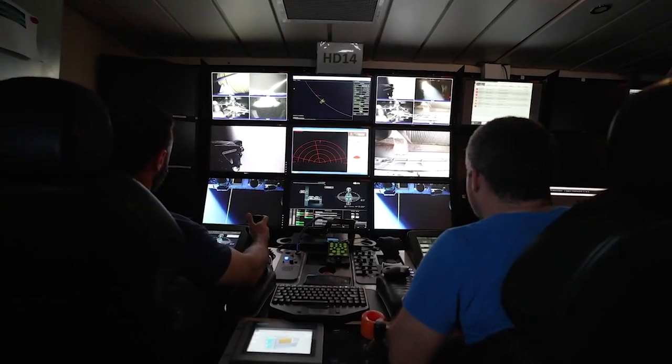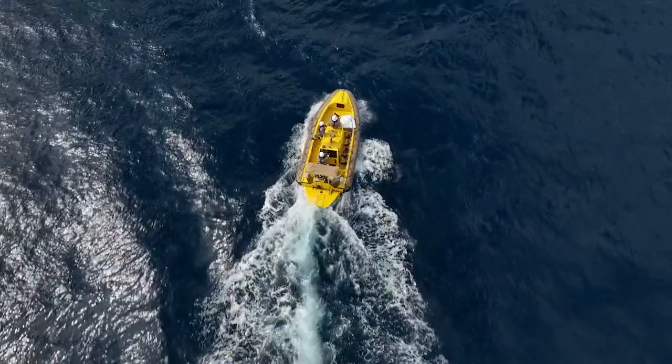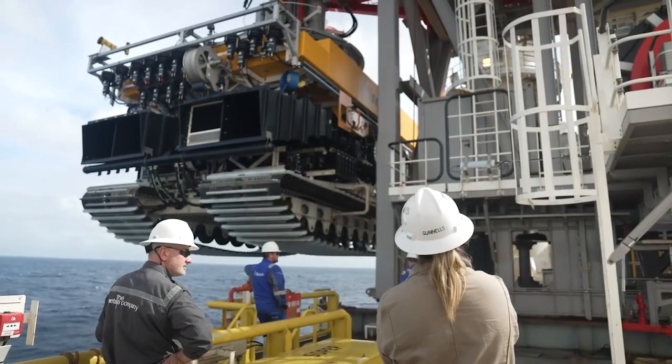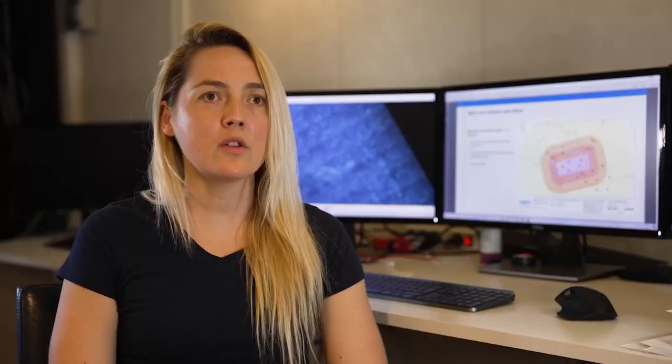I'm Katie Allen, Lead Offshore Client Representative and Environmental Associate for The Metals Company. My role is to implement the Nori Environmental Monitoring and Geotechnical Program at sea.